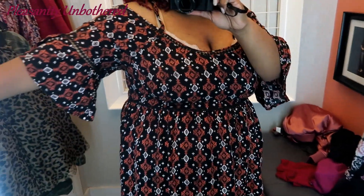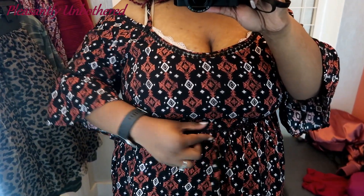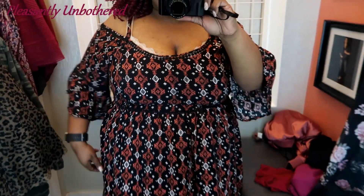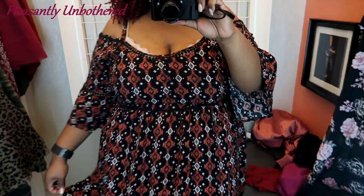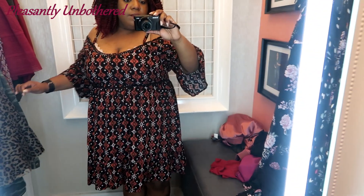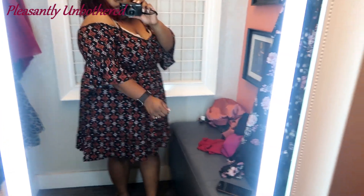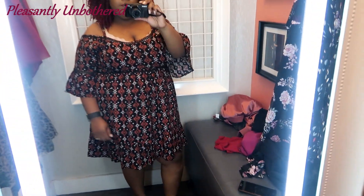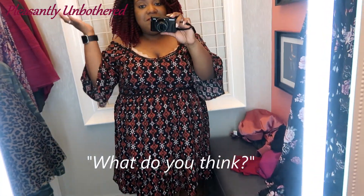Next, we have this very cute dress. It does have a cold shoulder as well as a very interesting print. The waist is defined there by that little cinch, but it is not very stretchy, so I did have a hard time getting it over the boobies. And then there is a slight bell sleeve. While I thought all of those details were very cute, it just didn't come together for me. I didn't love it, but I did think it was a really, really pretty dress — just maybe not my style. Size two, everything's been in a size two so far.